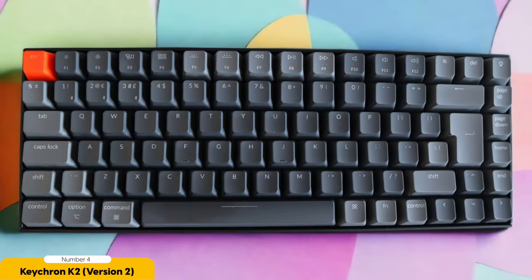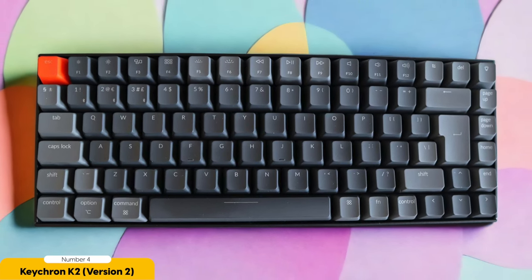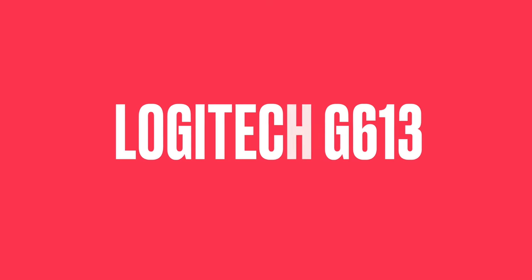The Keychron K2 is priced to make your bank account smile, offering excellent value for money without compromising on features or performance. So go ahead, embrace the Keychron K2, and game on. Number 3: Logitech G613 — Best for mid-range.